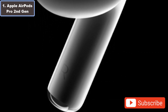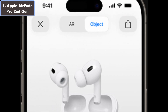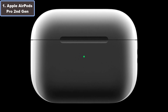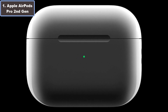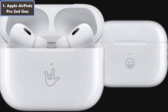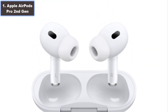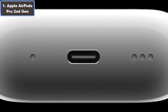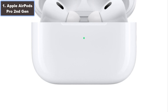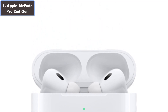The sweat and water resistant IP54 design ensures durability, while the touch controls on the stem offer seamless functionality. With up to 6 hours of listening time and a quick 5-minute charge for an extra hour, the AirPods Pro keep pace with your active lifestyle. Elevate your running experience with these sleek, personalized earbuds, delivering unmatched audio quality and convenience.